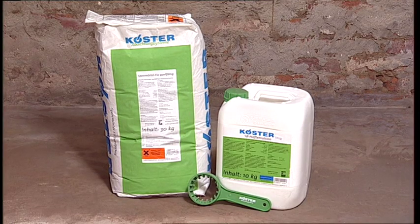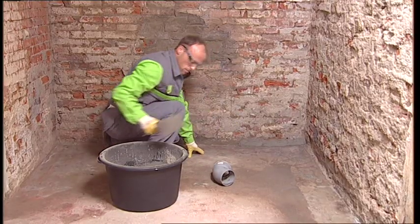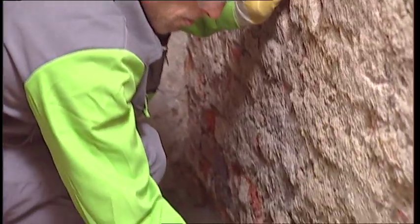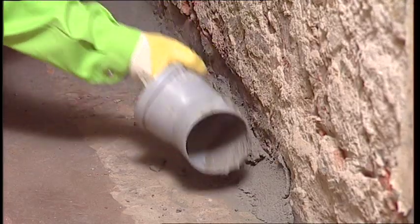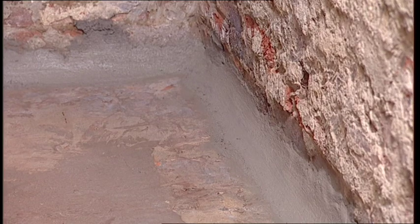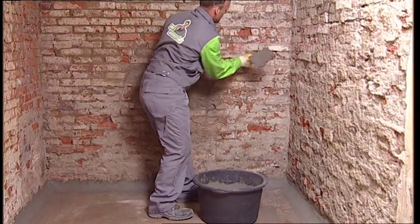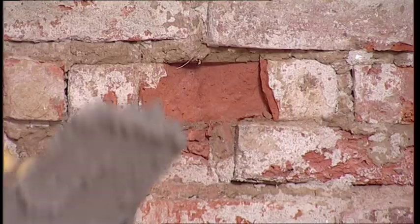Using Kerster Repair Mortar Plus, a rounded fillet is installed to protect the waterproofing in the wall-floor junction from damage. Holes and other surface defects are then filled to provide a smooth and uniform substrate for the waterproofing.